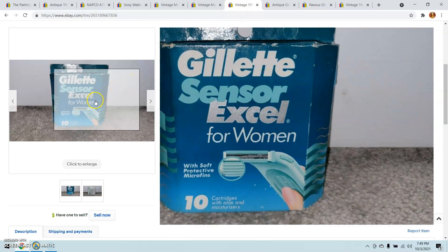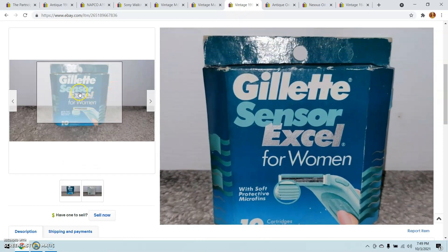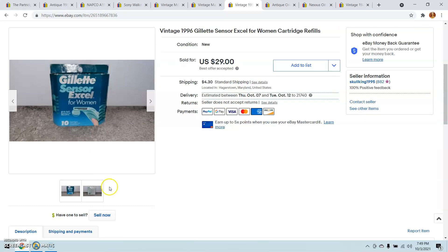Another thing you should be on the lookout for are products that are no longer available, like these Gillette Sensor Excel razors for women. I paid about $3.75 for these. I listed them for about $50, and because I invested so little, I took the $29 best offer without hesitation.